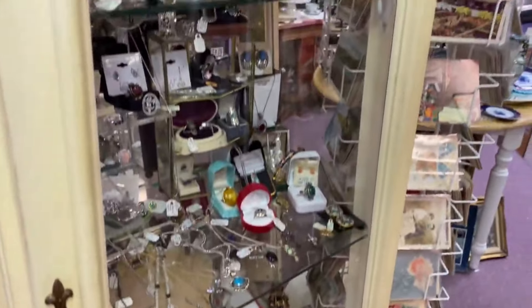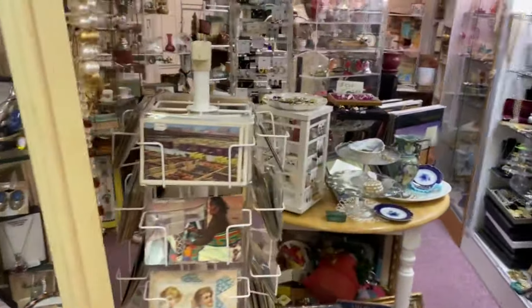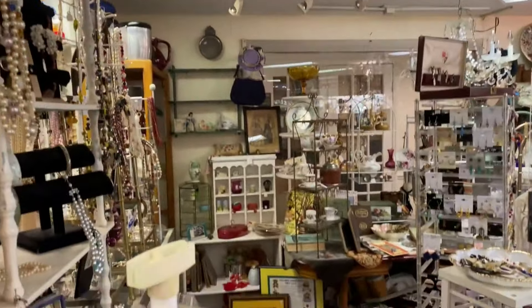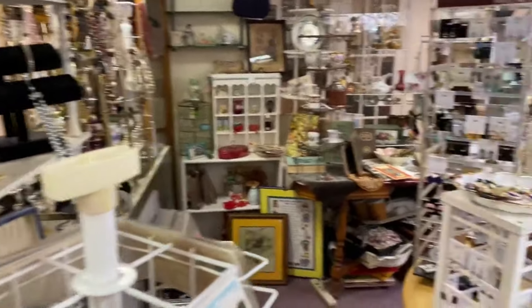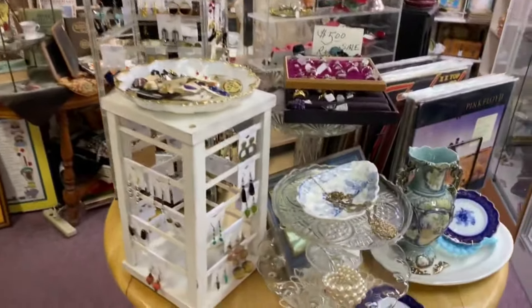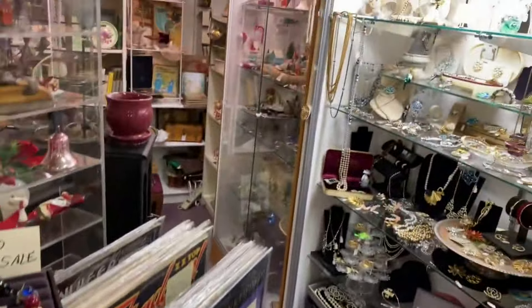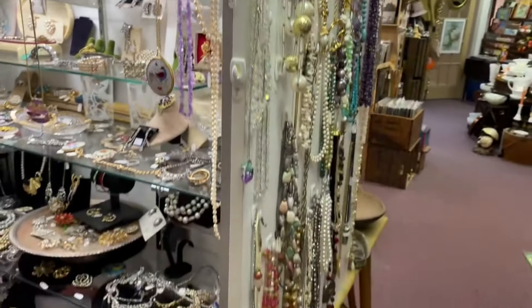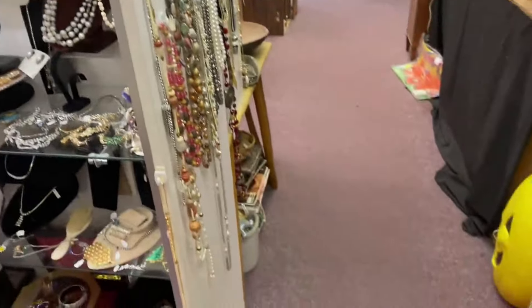This is just the front of this booth. As you move into the rest of the booth, you can see even more jewelry — some loose, some also in cabinets, some on display, some hooked on walls. All kinds of jewelry.